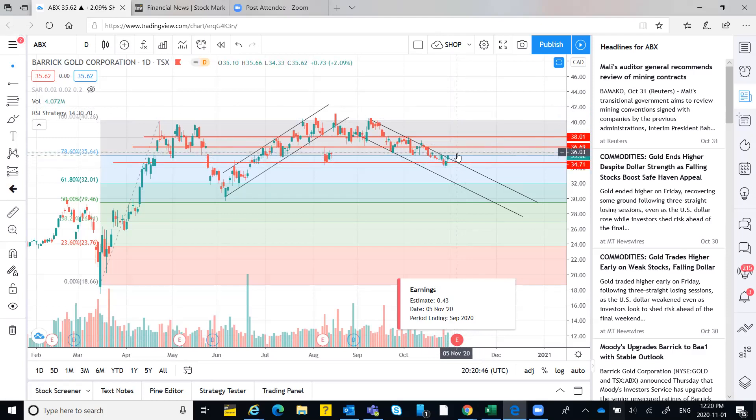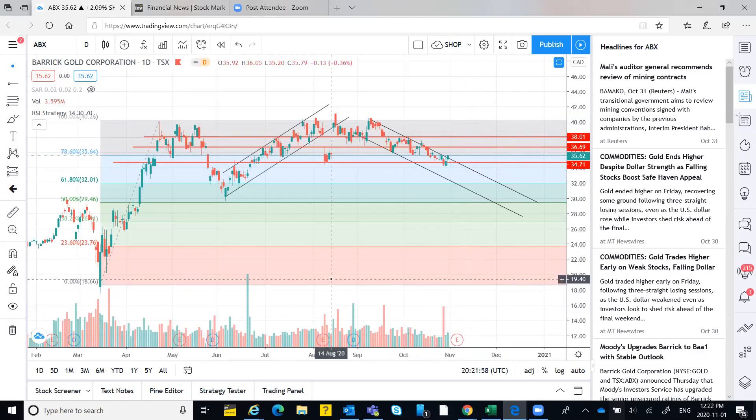Expectedly the stock could go up compared to the previous earnings reaction, because this time it is near its support rather than at 52-week highs. When a stock is at support, investors perceive that the level can sustain the price — a psychological support. Previously it was at the highest level so investors sold off; this time the setup is different. This price is a reasonable entry for a long-term position.